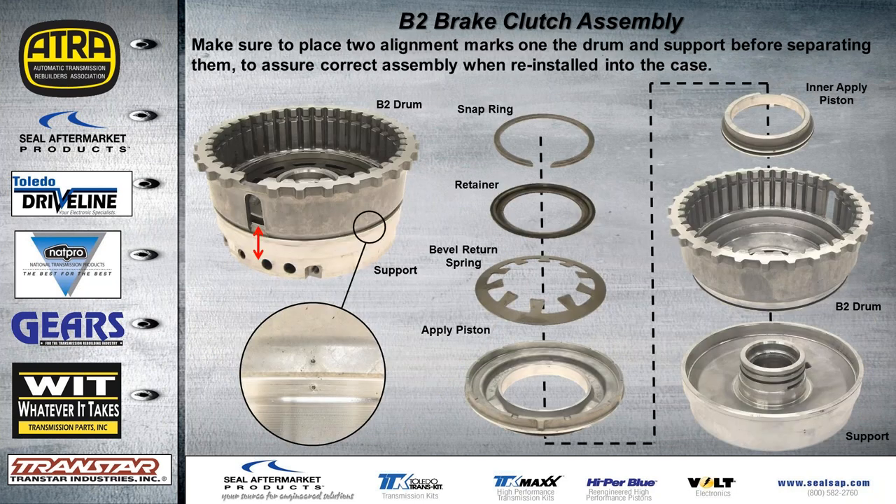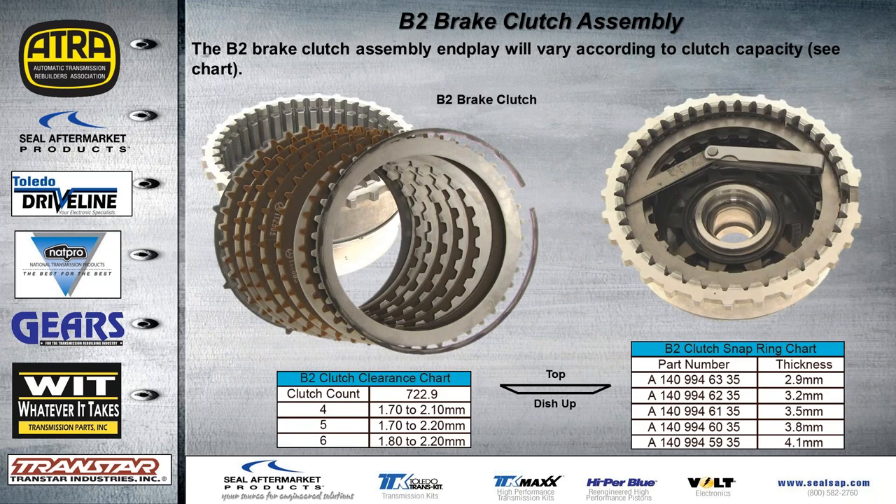Before separating the B2 brake clutch assembly, put two alignment marks on it so that when you reassemble it, it'll be done correctly. The exploded view shows the drum assembly. The B2 brake clutch assembly end play will vary according to clutch capacity — a chart shows clutch clearance for each different capacity. There'll be a dish plate on most clutch packs with the dish facing up throughout the transmission. The snap ring is selective; all OE part numbers and thicknesses are provided so you can get the end plate where it needs to be.